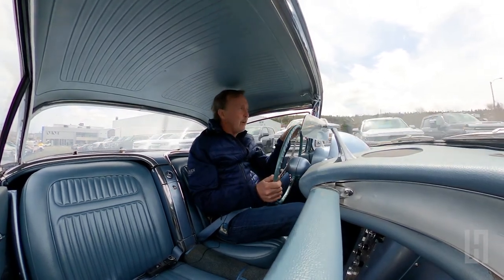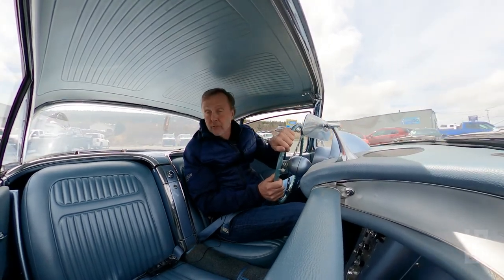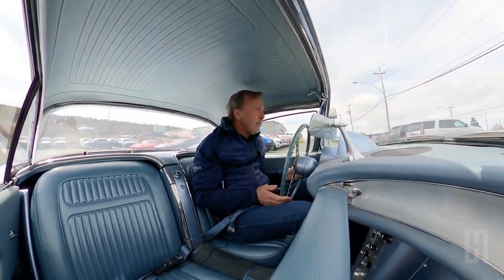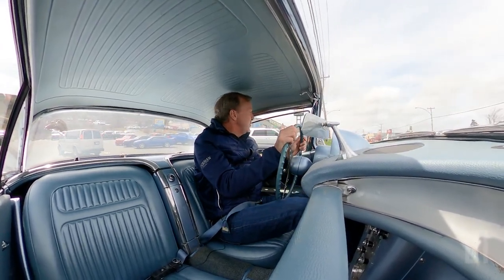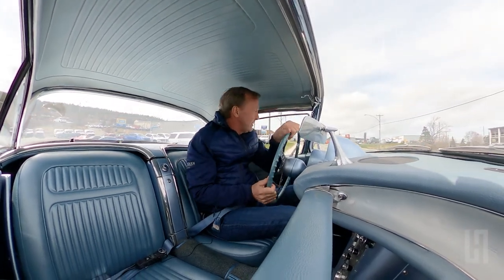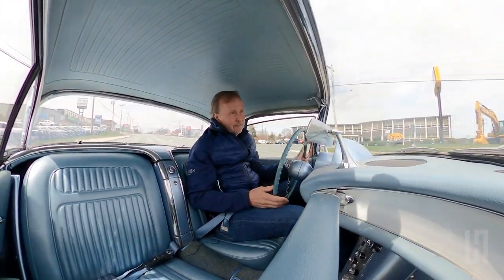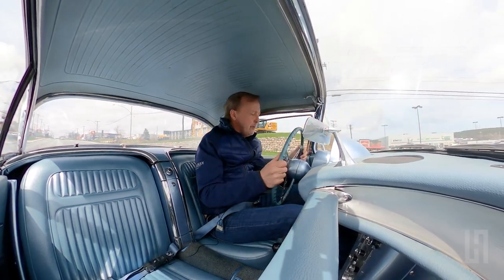The only options the car doesn't have are the big brake system and power windows. It also has dual tops, so it has a hard top and a soft top. We've got manual steering, hence the big steering wheel.